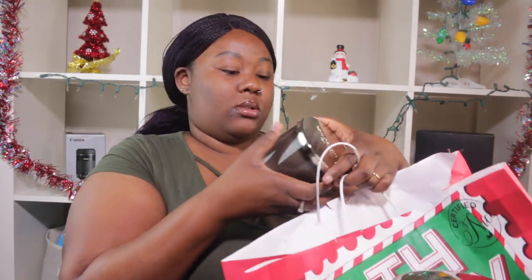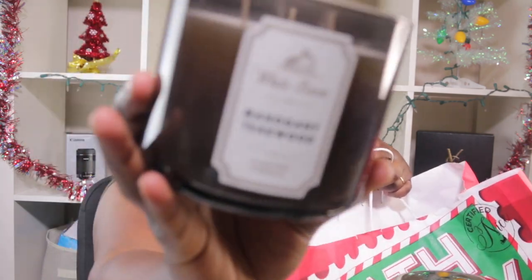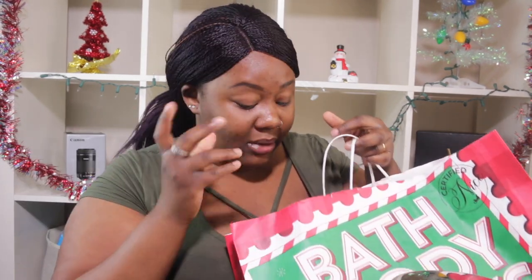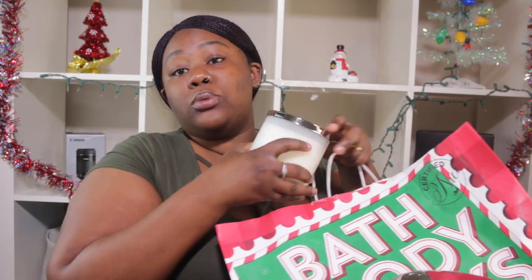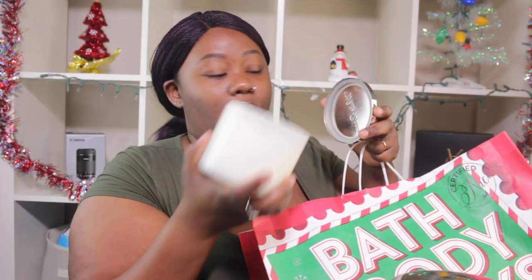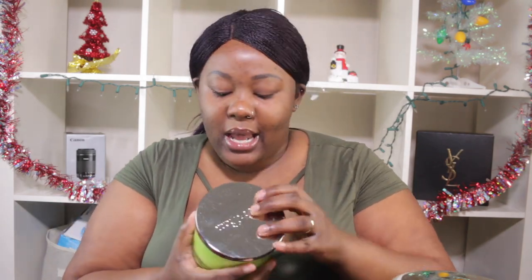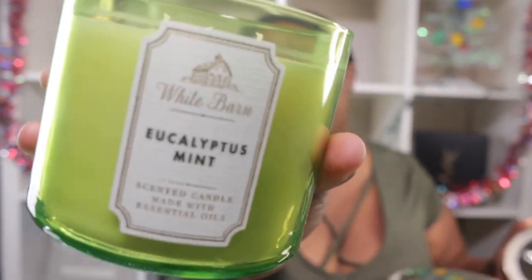Next we have another Mahogany Teakwood. I told y'all some of my favorites were in there, so I told her she can get two of these. This one is so good — it's very masculine, it smells strong and perfect. I recommend this 100%. They have one called Teakwood Intense — that one I'd also recommend, but my friend couldn't find it. And she also got another Vanilla Bean — they didn't have all the scents I wanted, so she got two of them. I recommend that Vanilla Bean.